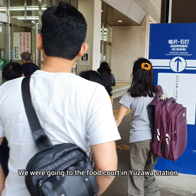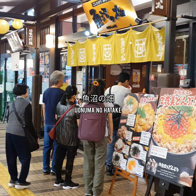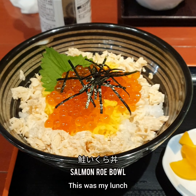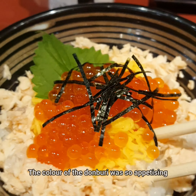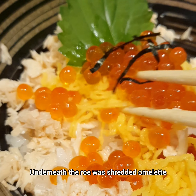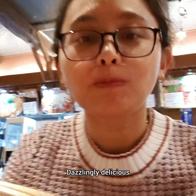We're going to the food court in Yuzawa Station — time to have lunch. It is a nice dining place. This was my lunch. It came with pickled radish and a bowl of miso soup. The color of the danburi was so appetizing. Underneath the roux was shredded omelette. Look how lustrous they are — dazzlingly delicious!